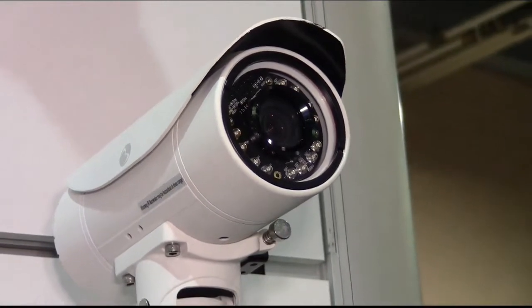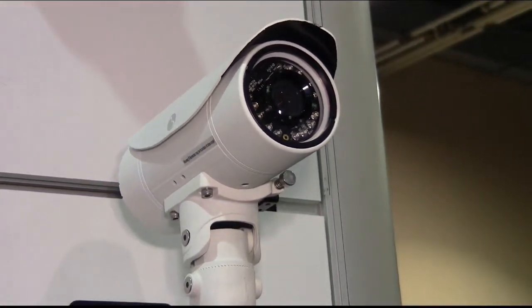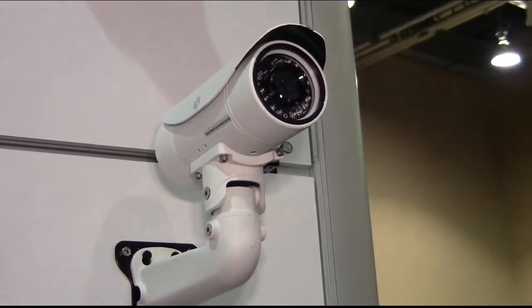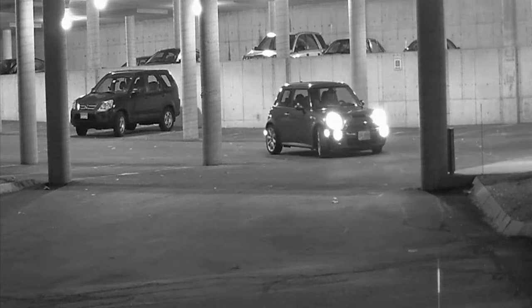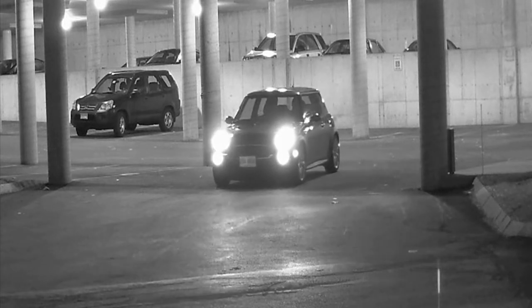What does the IR Illuminator do besides being able to see people when there is no light? It does another critical thing: seeing a license plate in the dark when headlights are shining directly into the camera. You can see by this clip how our cameras can burn through that headlight glare and pick up the license plate and all the other information you need to see in a critical situation — low light, at night, cars coming and going.